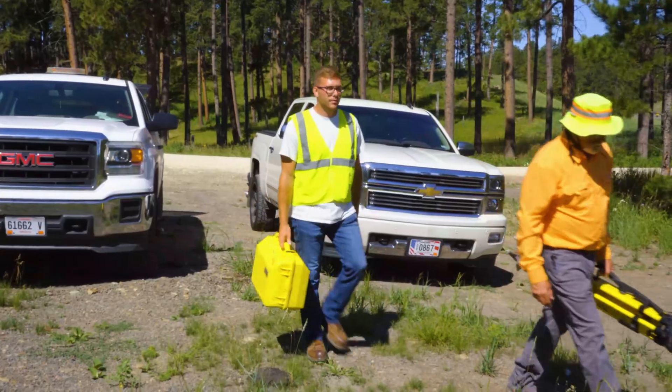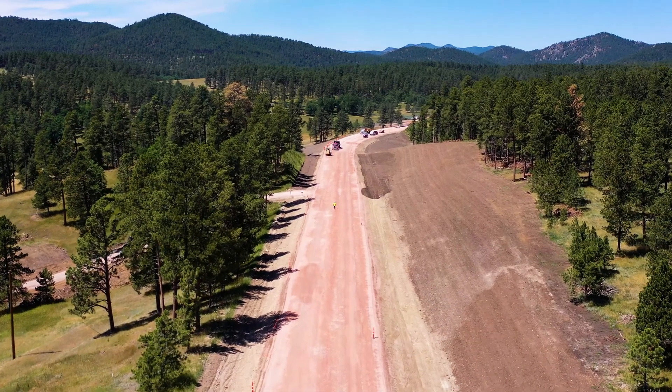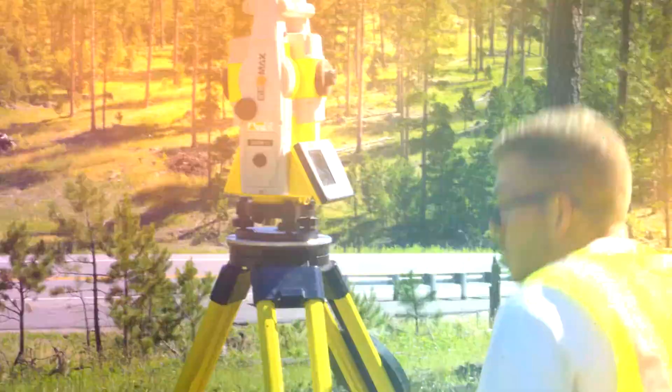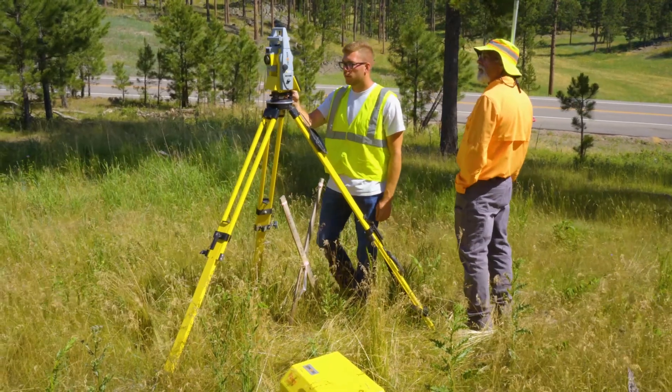The biggest project right now was a three-year project we're just finishing up — 16 to 19 miles of road up in the Black Hills, Sharon Lake Road. It was a complete realignment of the road, took out all the curves and straightened everything up, making it a lot safer. Using XPad, the ease of access has been great.